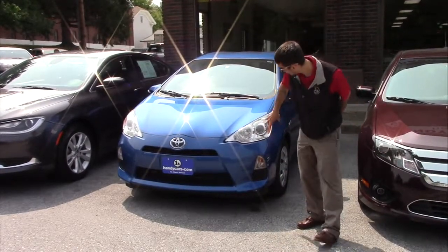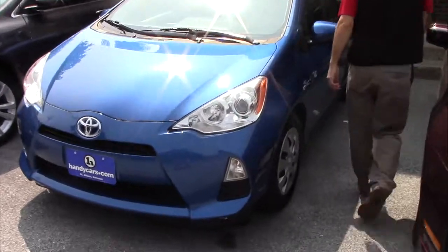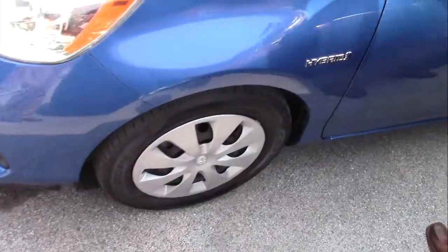Going over some of the features, you're going to have the headlights, the fog lights, the steel rims with the covers, and the tone signal indicators on the side.